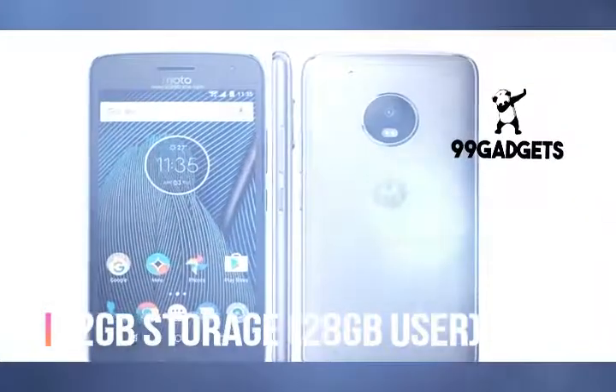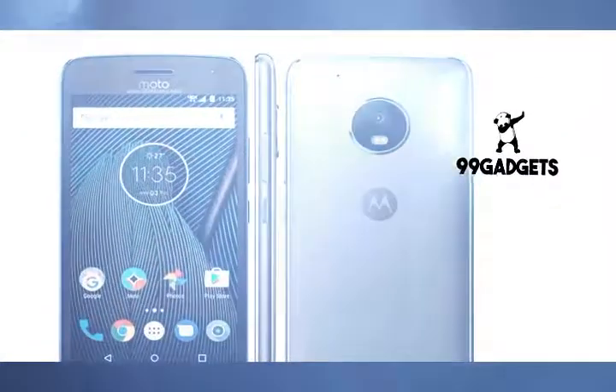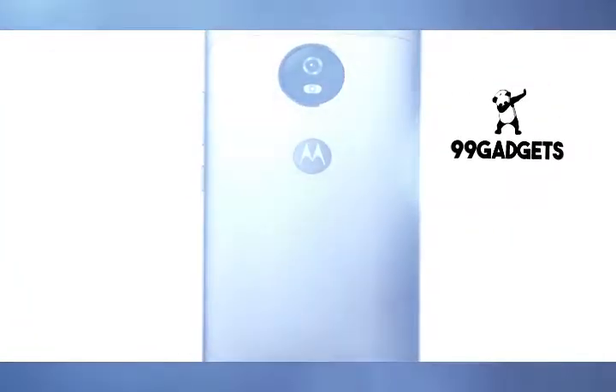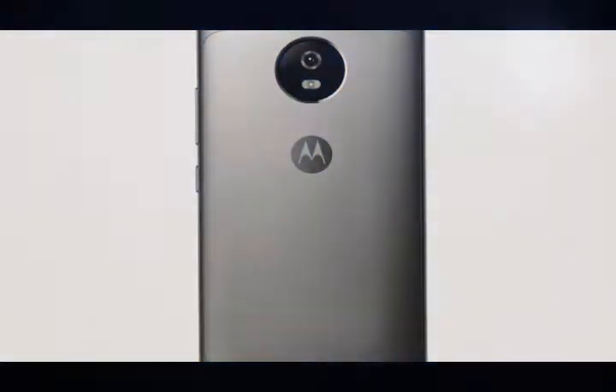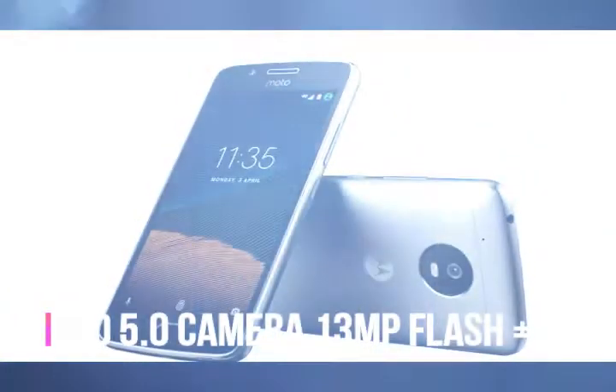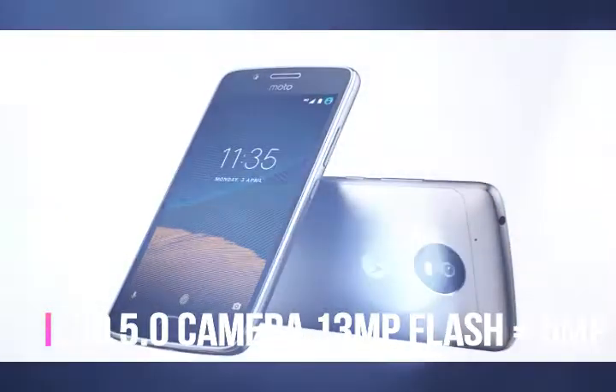Unfortunately for Lenovo, it is not 2014 anymore, and there are better options available. Options such as the Xiaomi Redmi Note 4, which offers the specs and performance of the G5 Plus at the cost of the G5, and doesn't make you choose between price and experience.